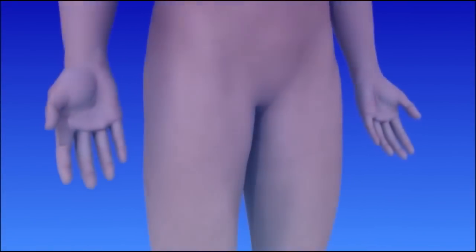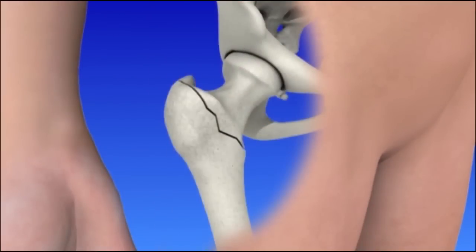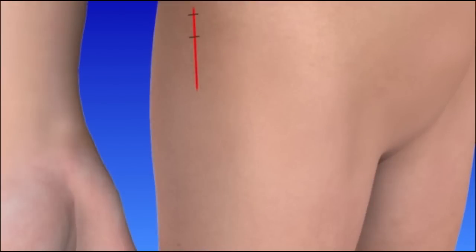For the second type of surgery, a smaller incision is made at the side of the hip. A short surgical nail is inserted into the femur, or the thigh bone. A screw is placed through the nail into the head of the thigh bone. Another screw is placed through the nail toward its end and into the thigh bone. The incision is sutured and bandaged.